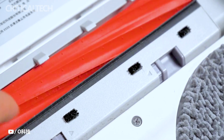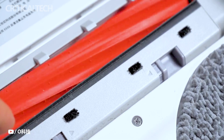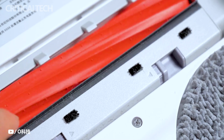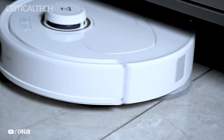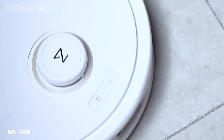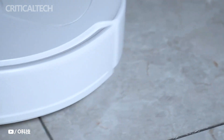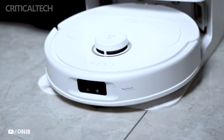The addition of Roborock's full rubber main brush ensures that tangling is minimized, and the overall cleaning process is remarkably streamlined, substantially reducing cleaning challenges. Beyond its exceptional cleaning capabilities, the Roborock P10 Pro also embraces modern smart home functionalities. Voice control, the hallmark of contemporary smart devices, is seamlessly integrated into the P10 Pro.